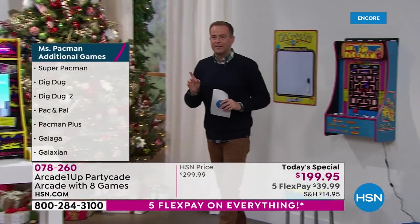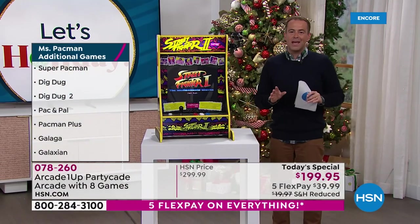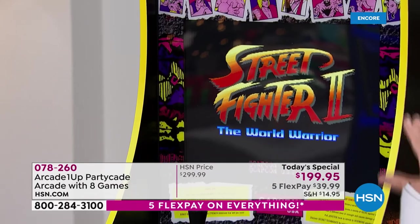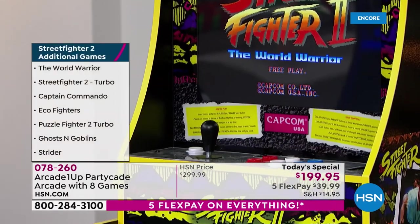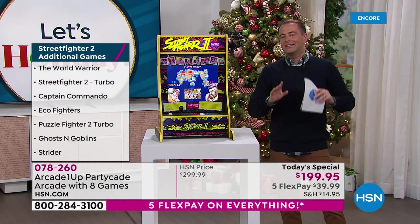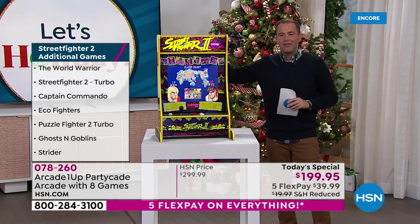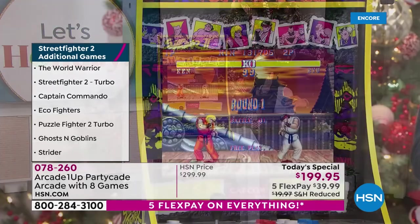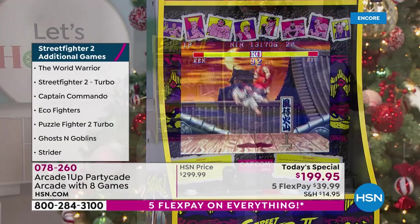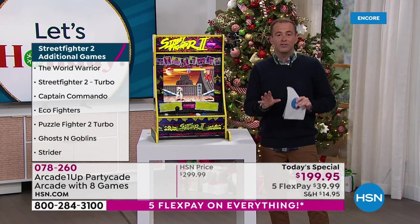Last but by no means least, making its debut tonight for the first time is Street Fighter 2. Street Fighter 2 — one of the biggest games when I was a kid. This is available and it's not just Street Fighter 2; there are loads of other great games included as well. We only have 900 for the entire country and for the entire day. So only 900 — this we will sell out probably by the early hours of the morning. You have our extended return policy; if this is going under the tree, you can return it by January 31st of next year for a refund of the purchase price.